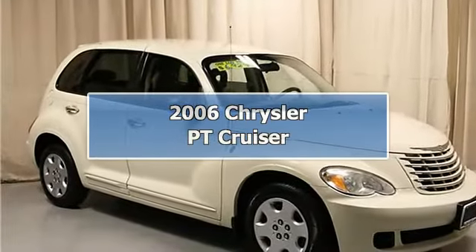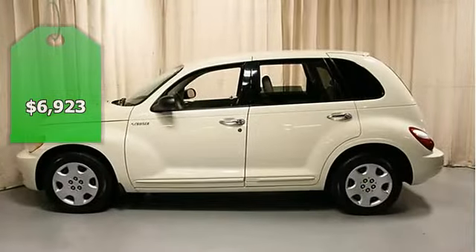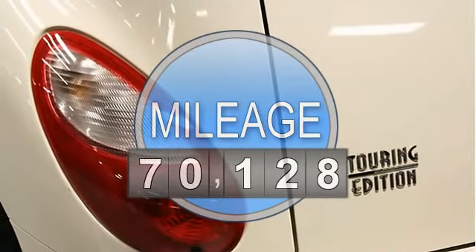This PT Cruiser is a 2006 model, very clean and well equipped with power windows, power locks, tilt wheel, cruise control, and many other features that make this Chrysler ready for the road.